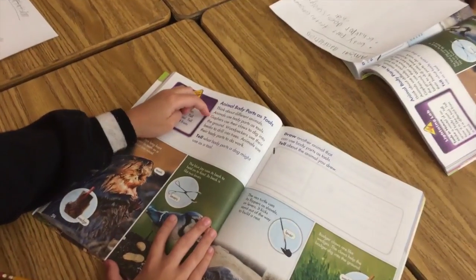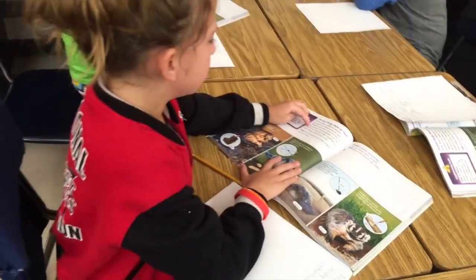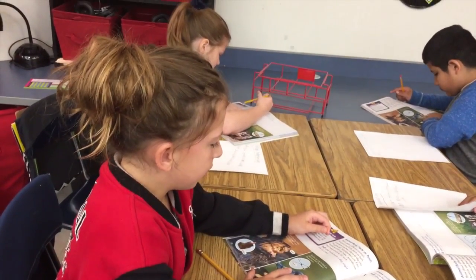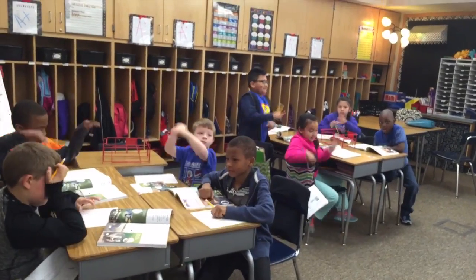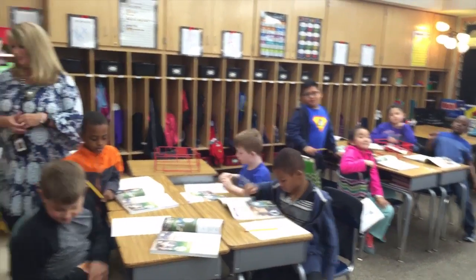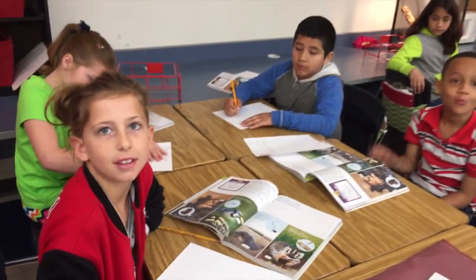Think about different animals — animals use body parts as tools. Gophers use their claws to dig into the ground. Can you dig better than a gopher? No. Although we have adaptations, gophers have a body part that's really good at digging. Go ahead with your reading.